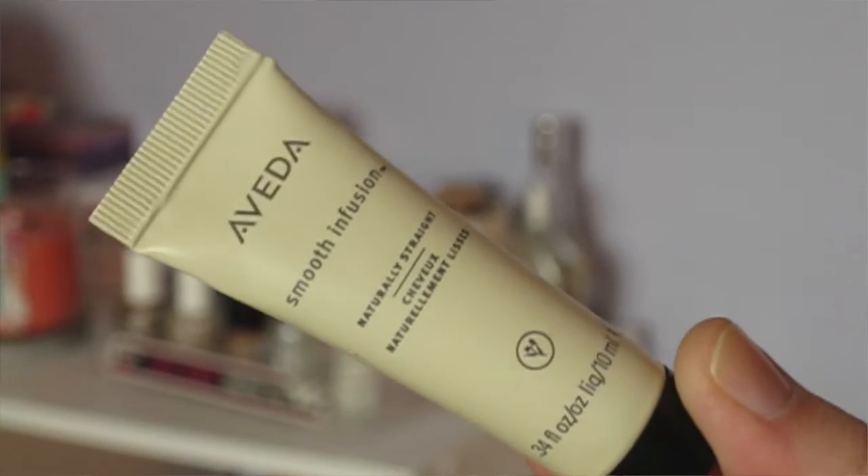Next I'm going to move into hair care. The first item I got in a Top Box a couple months ago — this is the Aveda Smooth Infusion Naturally Straight styling cream. This stuff is really good at taming frizz and helping with high humidity if you want to wear your hair down. At first I was not totally in love with it, but now that I've needed it during really humid days it was actually really good, so if you have an Aveda store near you go check out this hair cream.